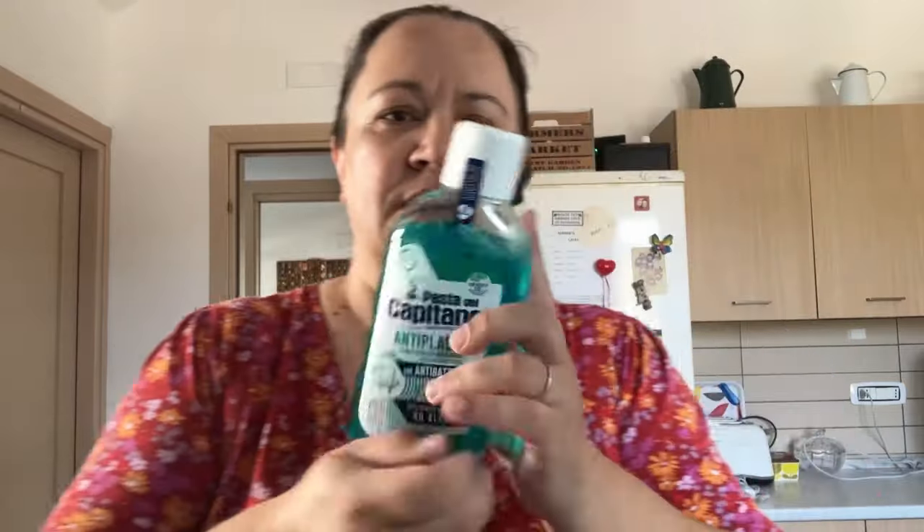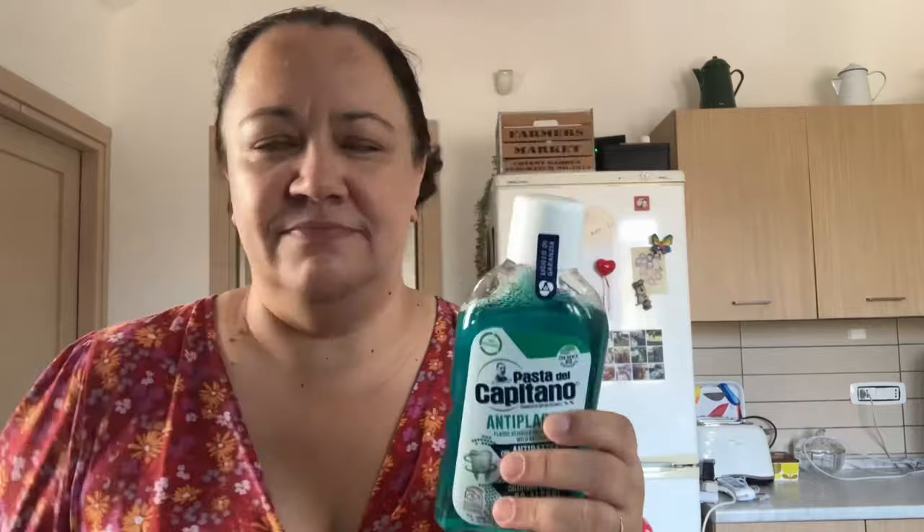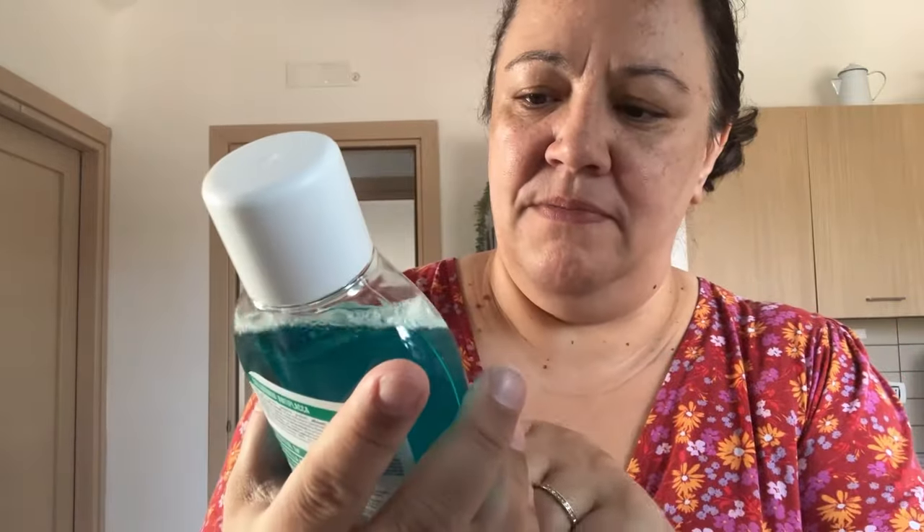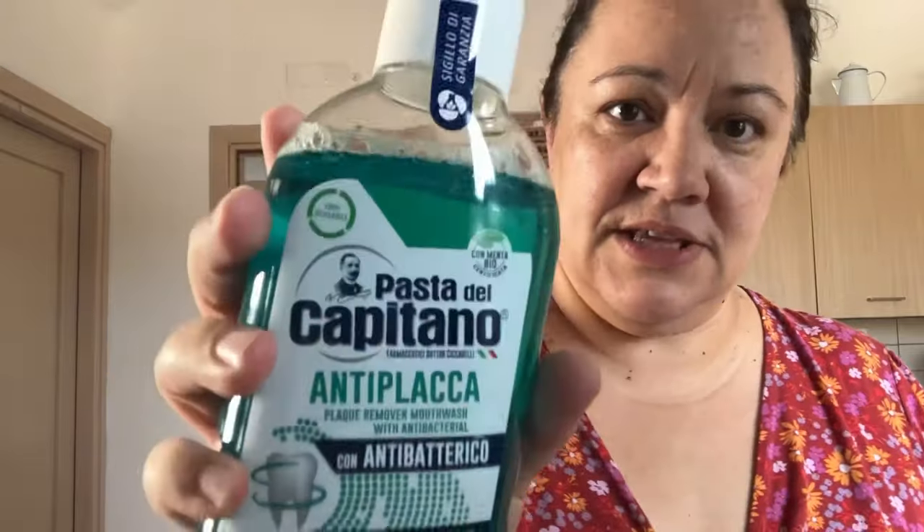I also got some mouthwash — this is El Capitano Pasta del Capitano, which is a brand we like. I think it was one euro or something like that.